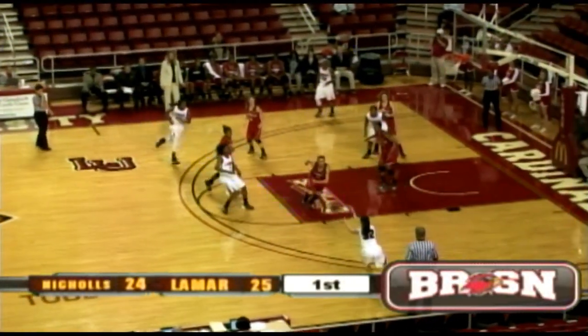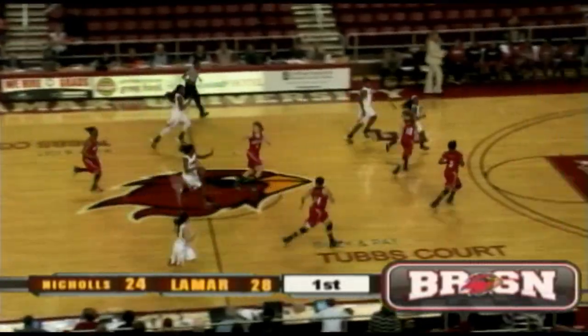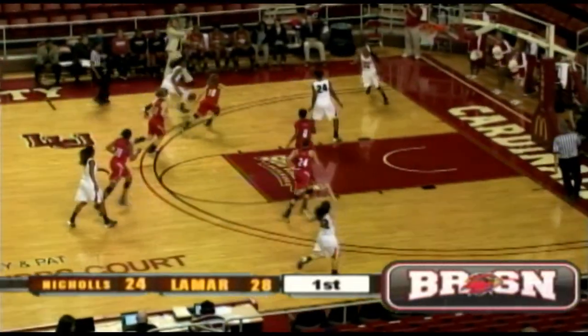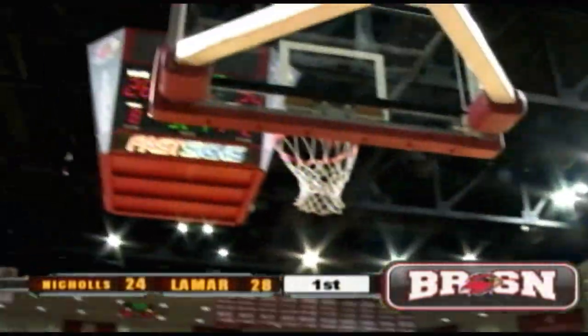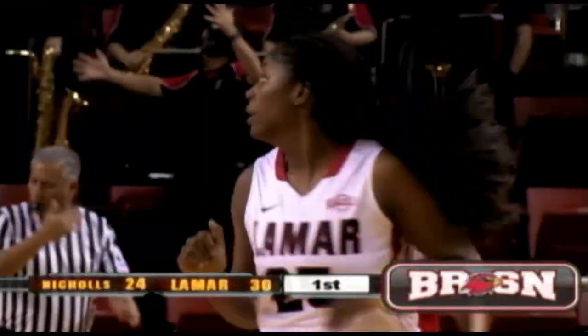Abilene Christian leading New Orleans 26-7. Shawna Long open right side, puts it up and drains it. Lady Cardinals. Here comes Gia Airs. Dominique Edwards on ahead with the basketball — left side lays it in. Dom with five first-half points, and the Lady Cardinals.